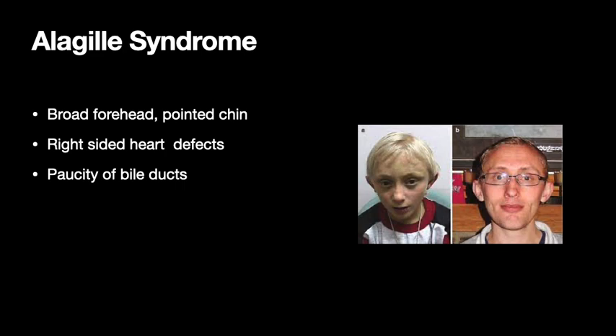Another single gene disorder is Alagille syndrome, which involves a broad forehead and pointed chin. They're associated with right-sided heart defects and also have a paucity of bile ducts.